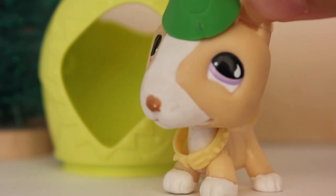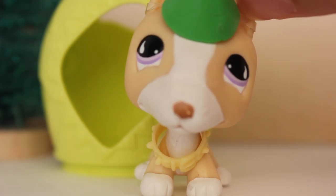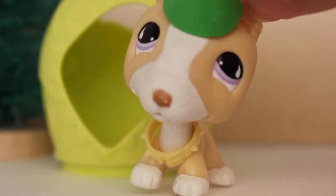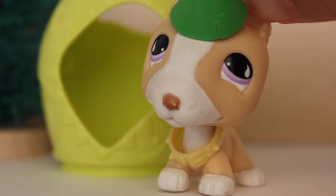So the second step of being an elf is you have to memorize the elf code. You must know the elf code if you're gonna be an elf. So I have memorized the elf code. Here's the elf code.